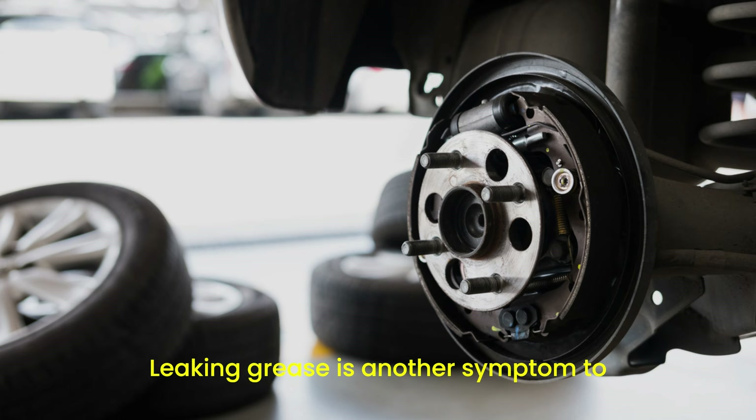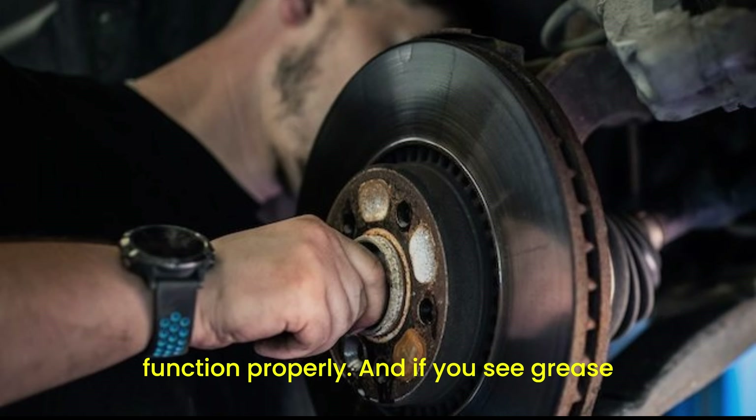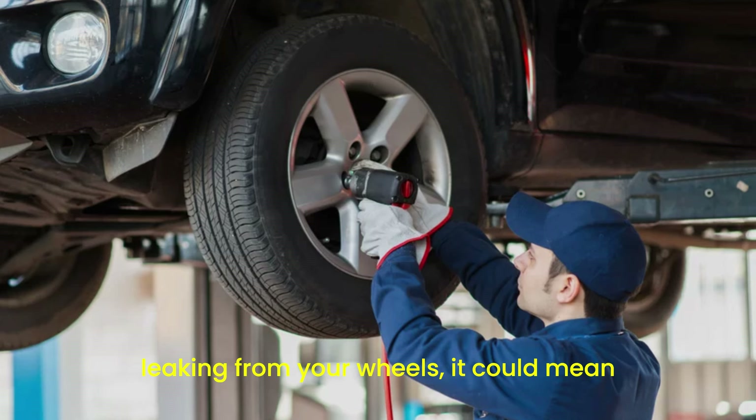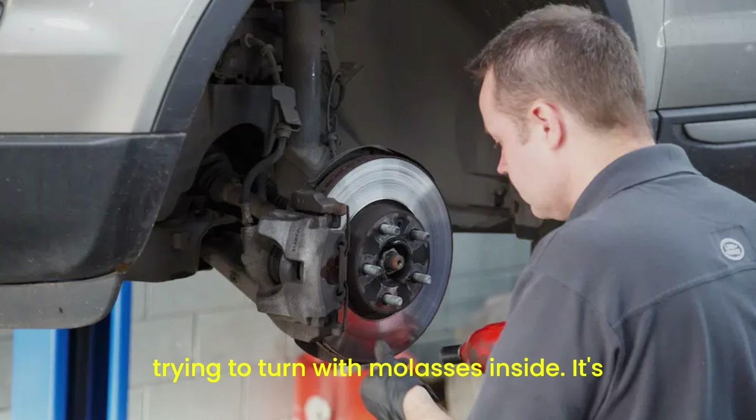Leaking grease is another symptom to watch for. Bearings need lubrication to function properly, and if you see grease leaking from your wheels, it could mean that the bearing seals are damaged. This can lead to bearing failure if not addressed promptly. Picture a wheel trying to turn with molasses inside — it's not going to end well.